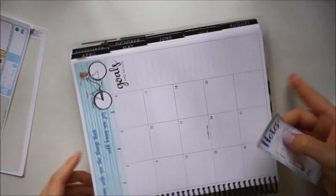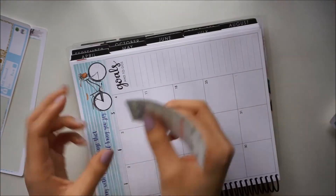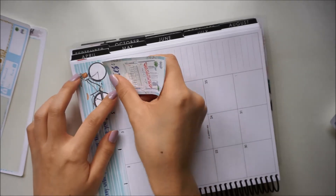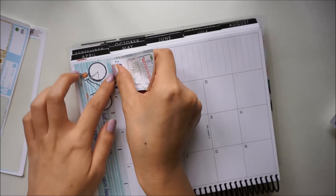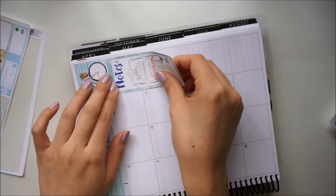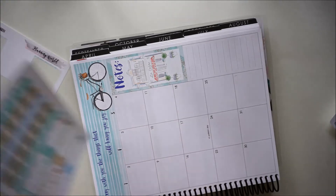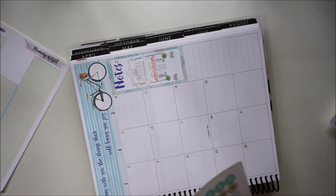She has these two larger boxes for the sidebar with goals and notes, so I'm going to put these down. Honestly, the drawings in them are so pretty that I probably won't be writing in them. I just don't want to cover up these little drawings with my writing, so I'll probably just wind up leaving this blank.